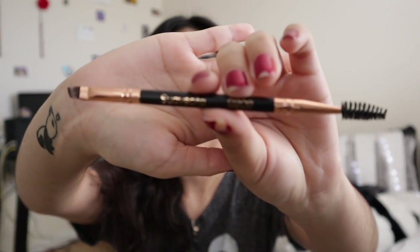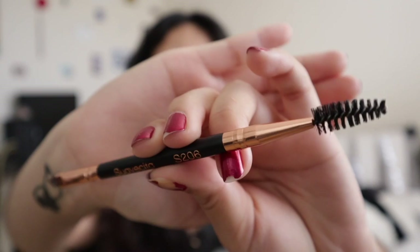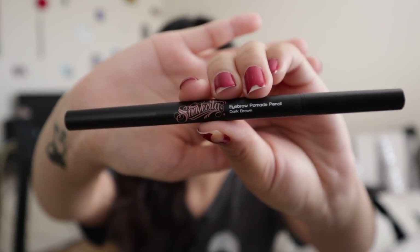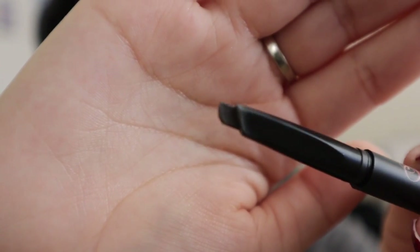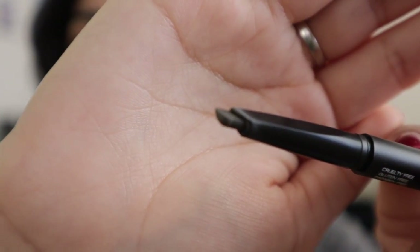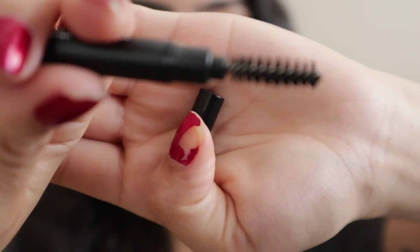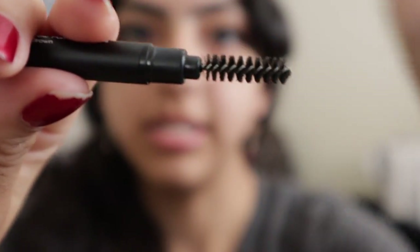I also bought the Suavecita S206 brow brush, which has a little angled brush for the pomade on one side and a spoolie on the other. I also got their eyebrow pomade pencil in dark brown. The packaging has the product on one end, which is slightly angled for a defined shape, and the other end comes with its own spoolie — both necessities on each side.